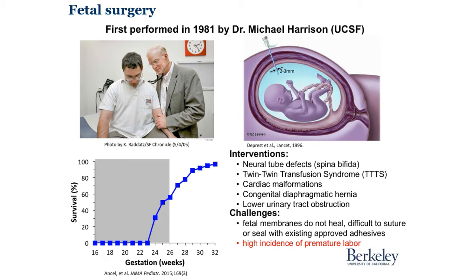Professor Dr. Michael Harrison of the UCSF, who is a pediatric surgeon, devised a third option, which is fetal surgery.